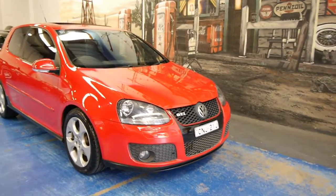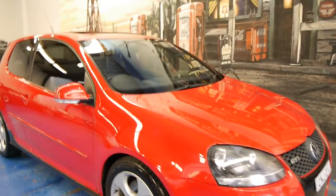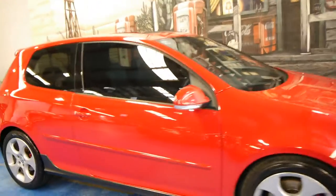Hi and welcome to the Old Timer Centre. My name is Philip Tarrant and today we have for you a 2007 Volkswagen Golf GTI.